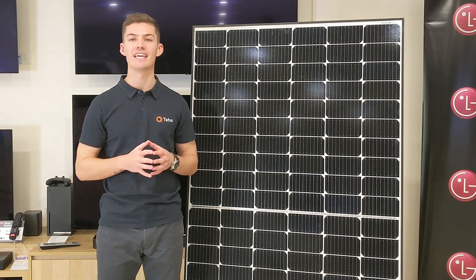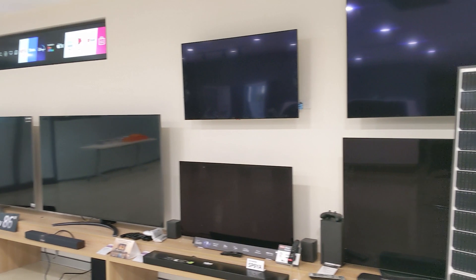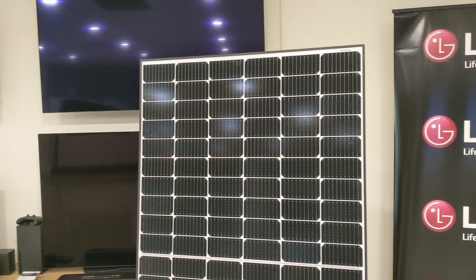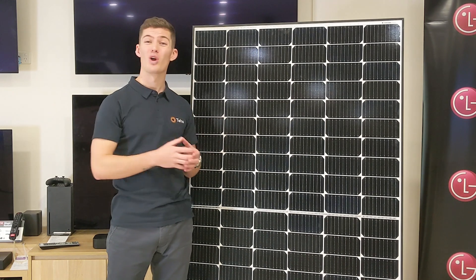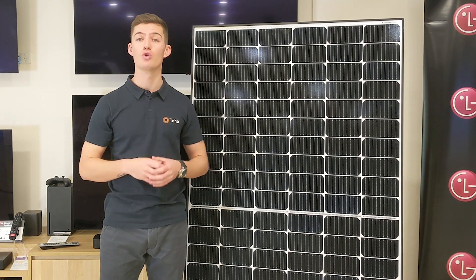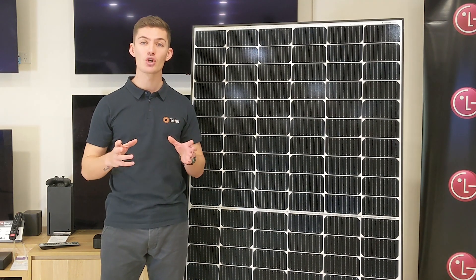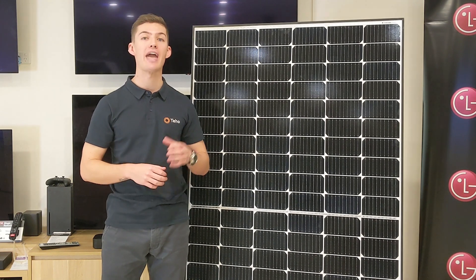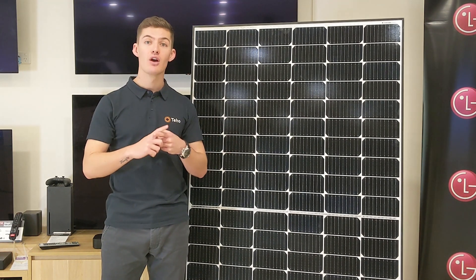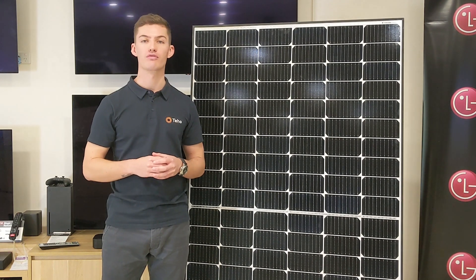We are lucky enough to be standing in LG Electronics' beautiful showroom here in Sydney to talk about everything you need to know about LG and their solar panels. We are also excited to cover off a brand new solar module recently released by LG, the LG Neon H. Plus, we're going to compare it to the LG Mono X, which has recently been reintroduced to the already strong product offering from LG.